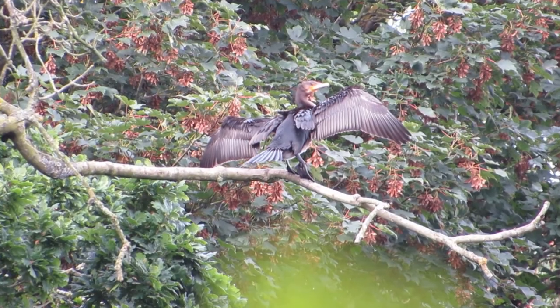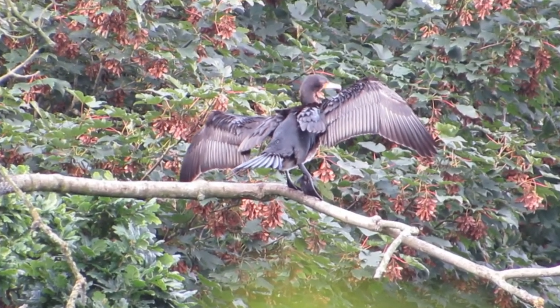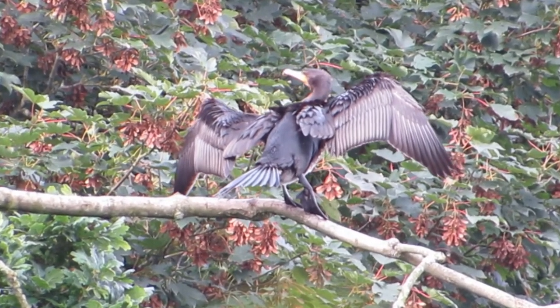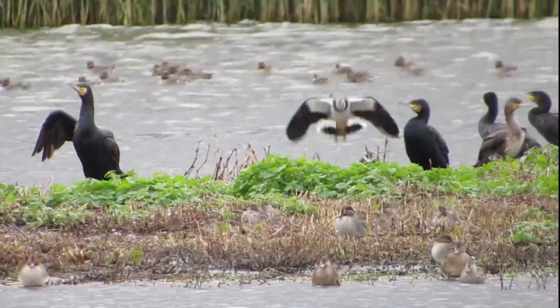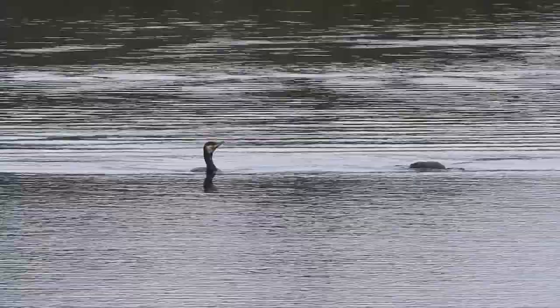Their feathers are not waterproof, and as they spend a lot of their time in the water, they have to dry them out by standing with their wings splayed. Their webbed feet aren't great for walking and they can only move slowly on land, but don't let that lure you in — they are exceptional swimmers.